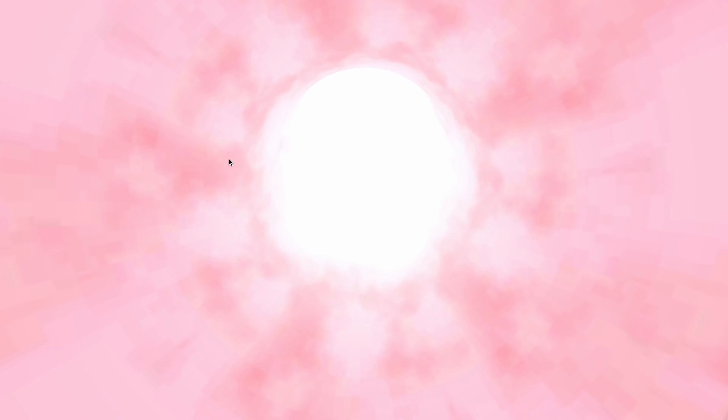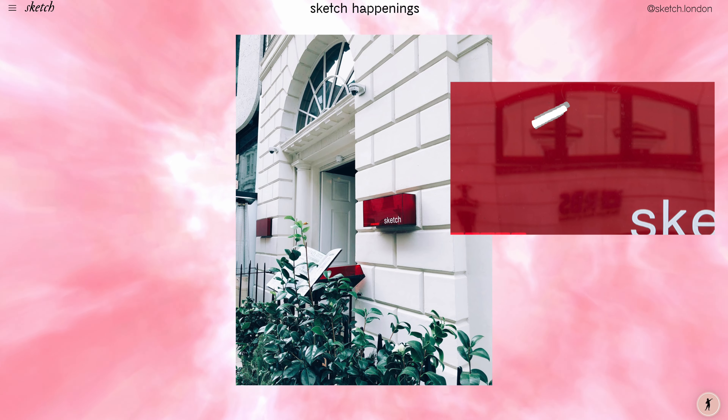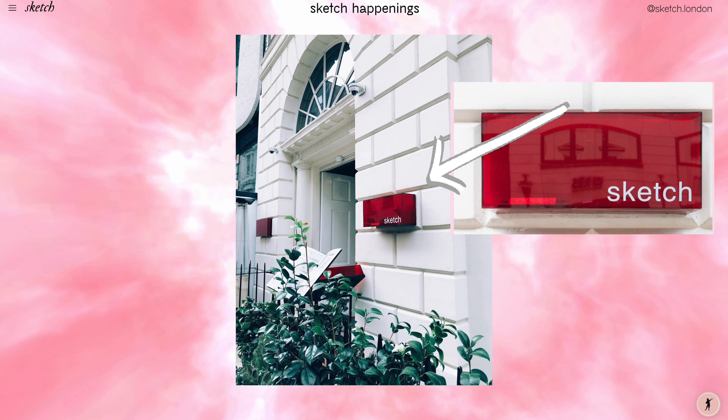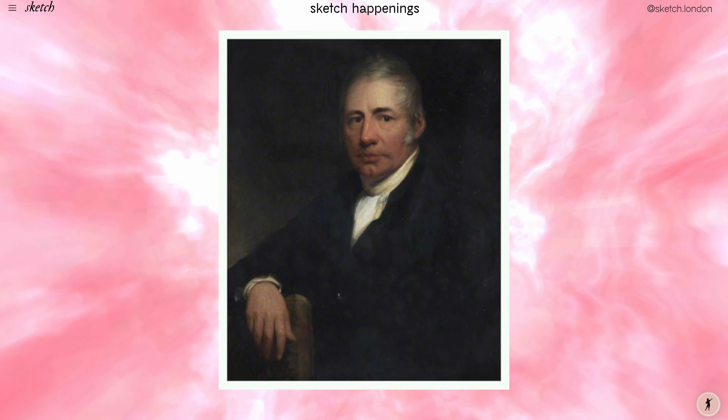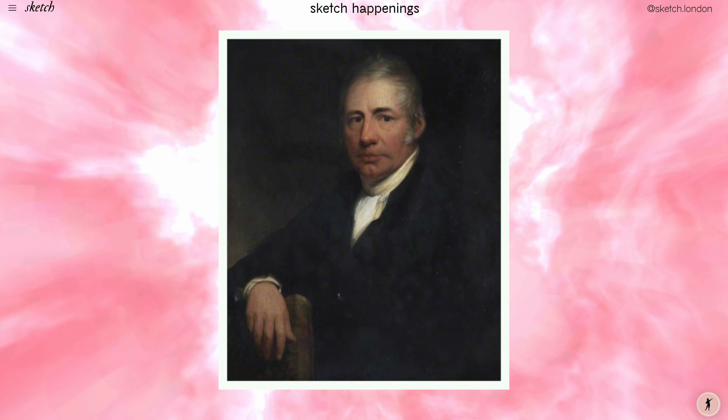The Sketch Restaurant is located on 9 Conduit Street, Mayfair, within the Grade 2 listed townhouse designed by English architect James Wyatt in 1779, as the private residence of MP Mr. Robert Viner. Following that, the building hosted a bizarre variety of societies and institutions that, according to some accounts, included cyclists, ballooners and psychologists, as well as hosting the headquarters of the Suffragette movement in the early 20th century.